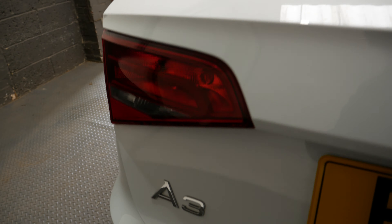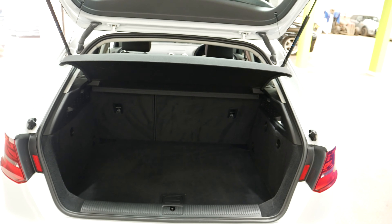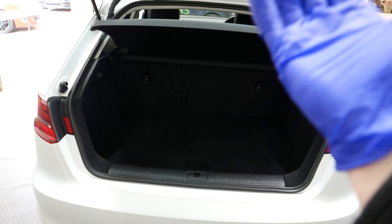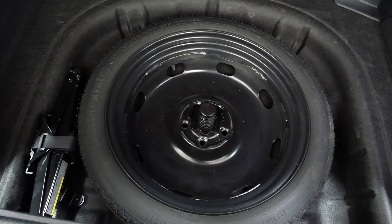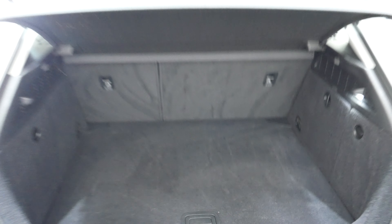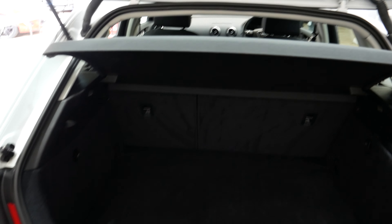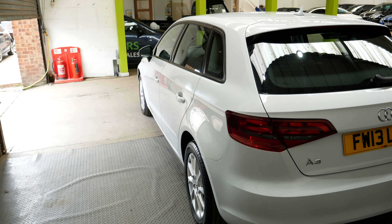Here's the rear of the car. We'll just have a look at the boot space — good amount of space in the A3. You can fold the seats down if you need to, and lift the under tray up as well. There's a little bit of room underneath, and of course a spare wheel in this car — a rare luxury in more modern vehicles nowadays, but there is one in here.